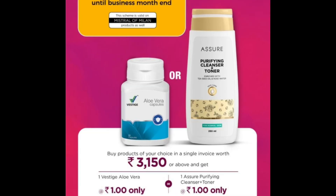First of all, after joining the scheme — this scheme is 2nd May. This scheme is one of Westage distributors. For starting at 3,000, we will purchase the first single invoice. The first single invoice is worth 3,150. We will take a few from Westage. Asure Purifying Cleaning Toner.